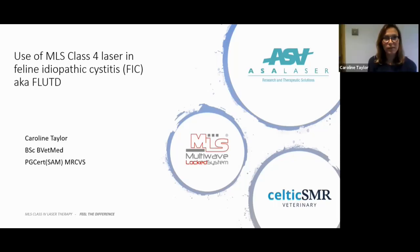I'm going to hand over to you then, Caroline. So I'm preparing this talk on cystitis. I realise FLUTD, which we always used to call it, I realised that really I should be using the updated term, which is feline idiopathic cystitis.